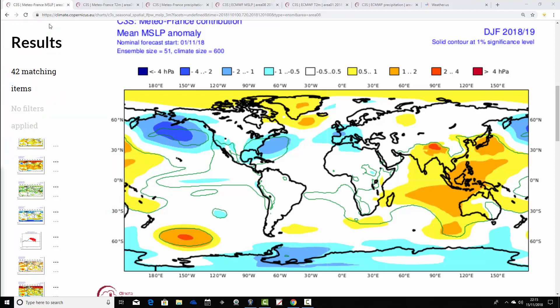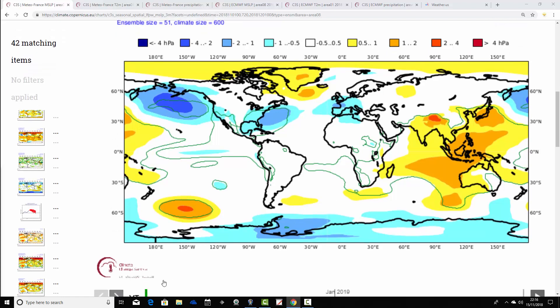We're going to start with mean sea level pressure anomalies from Metro France, covering the period from December through to January through to February — the winter of 2018-19. It's showing an area of above-average pressure around Greenland and also going down into the North Atlantic, with low pressure to the south. That could be pulling in winds from an east or northeasterly direction, so it could be pretty cold. A cold synoptic pattern type winter is being forecast from Metro France. The pattern would be one conducive to a colder than average winter.